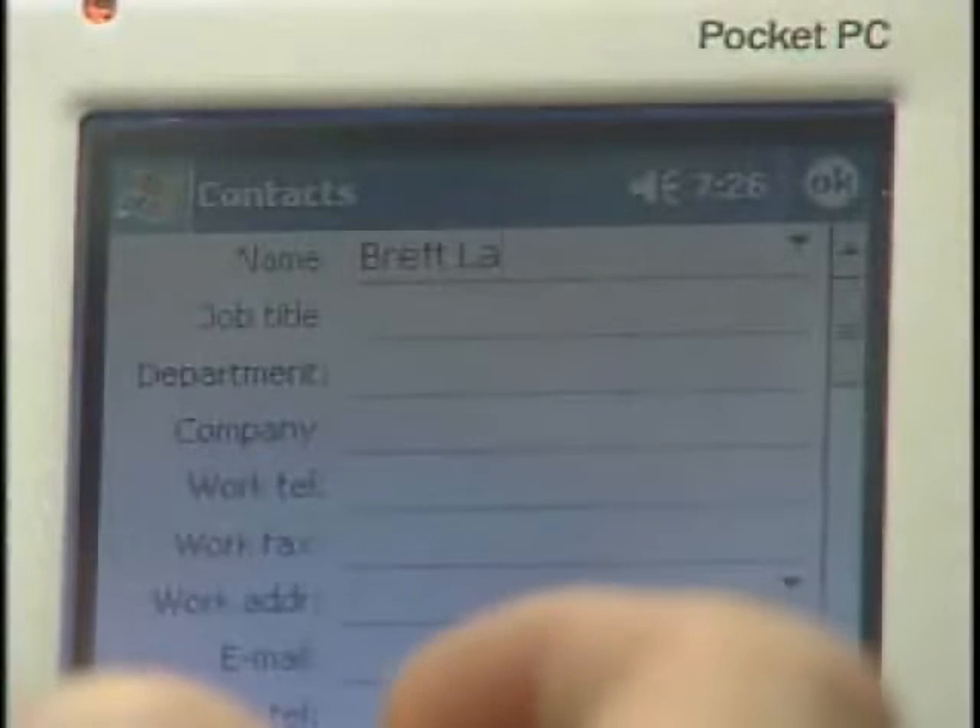It has all the software features you'd come to expect in a pocket PC device: address book, date book, notepad, and to-do list — even solitaire.